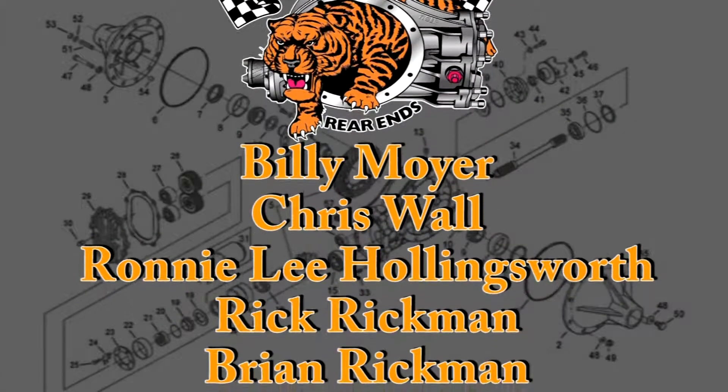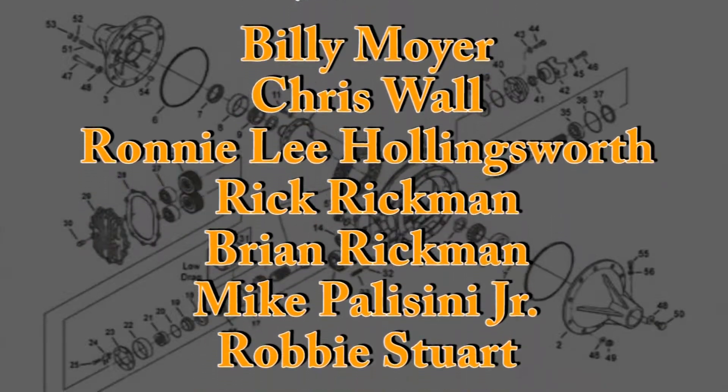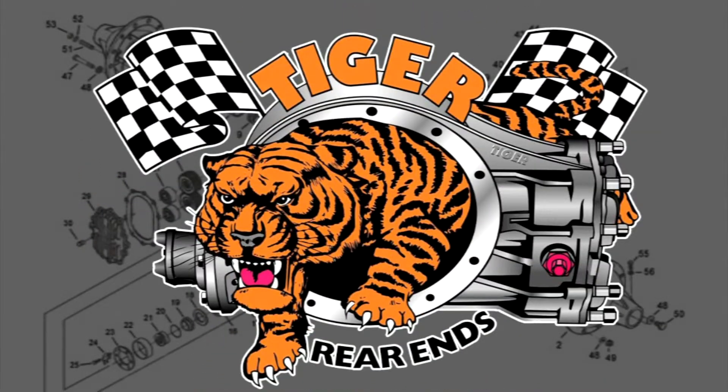Want to know what else is standard at Tiger Rear Ends? Winning. So what's your standard? If it's success, put a Tiger in your tail today.